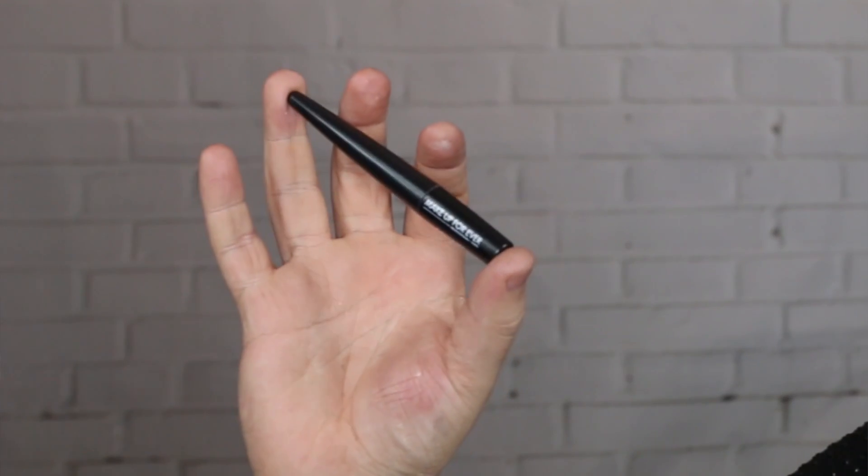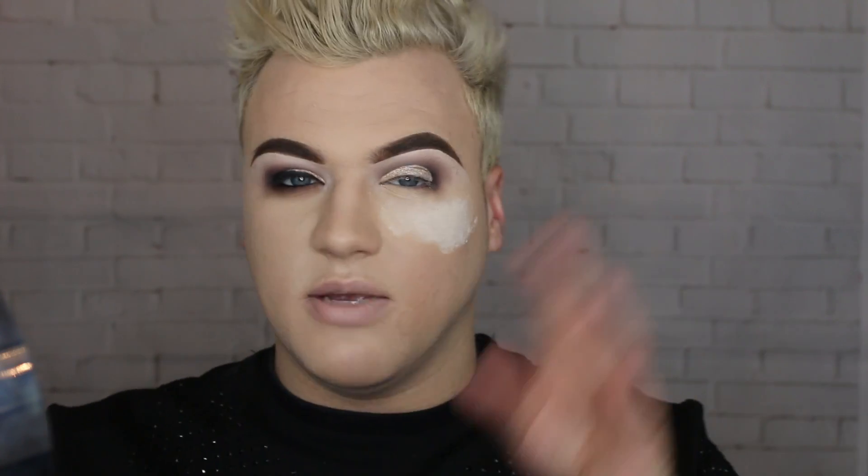Once you've done that, I like to go in with a little bit of liquid liner. Sometimes I use gel — I mainly use gel on clients, but on myself sometimes I'm like, ain't nobody got time for gel, just throw the liquid on. But how beautiful is that pigment? So black liquid liner — here we go.